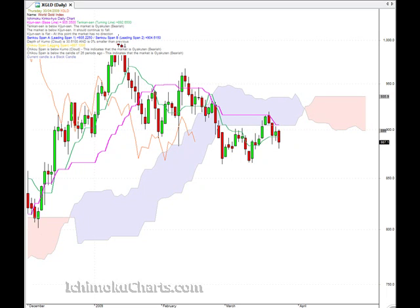Hello everyone, welcome to the IchimokuCharts.com daily analysis for gold for Thursday April 30th. The market sold off today, which is pretty much what we expected. We expected that this area here, the top of the cloud, which coincided with the Kijin Sen, would hold as an area of resistance — and it has.